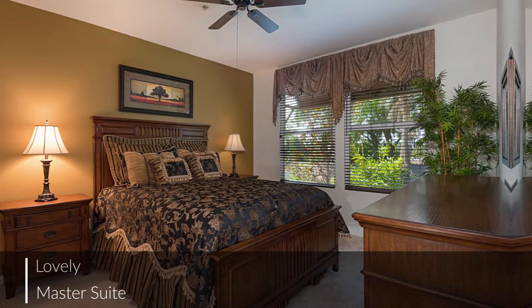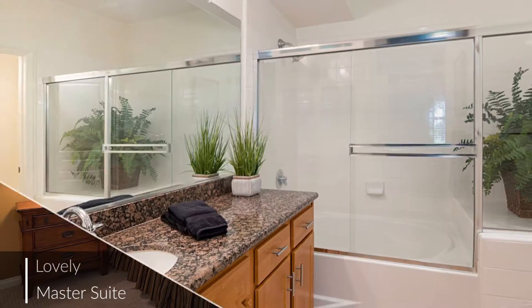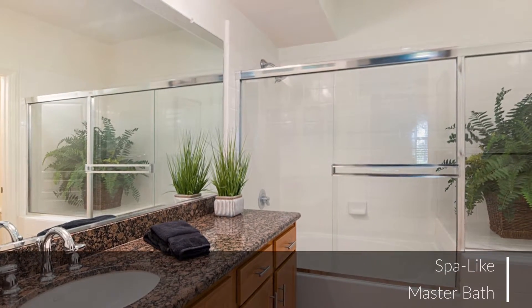The master bedroom is your own private oasis from the stresses of the day. The attached master bath is tastefully and elegantly designed.